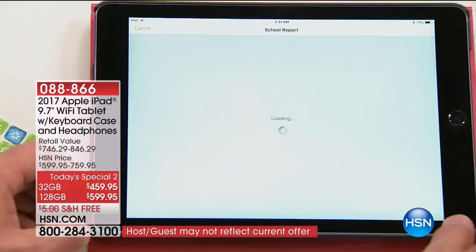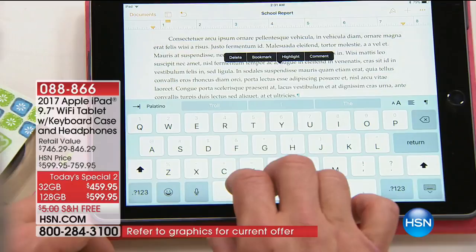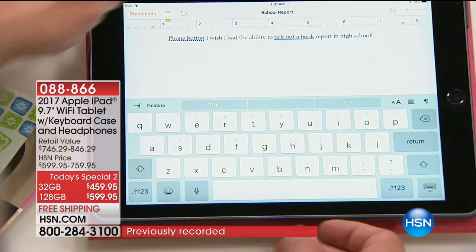I can add pictures — hit the plus sign, it takes me directly to camera mode. I can type on the digital keyboard, or hit the microphone button. 'I wish I had the ability to talk out a book report in high school, exclamation point.' Do you see how easy that was? Really user-friendly. You're getting it at HSN with your choice of case option — each case comes with a keyboard, which is awesome. My digital keyboard disappeared at the top — I don't have to share screen space anymore.